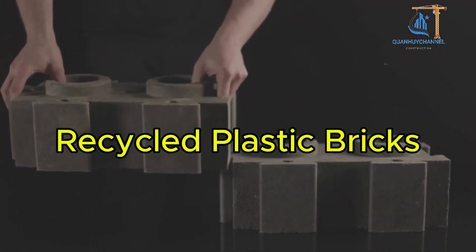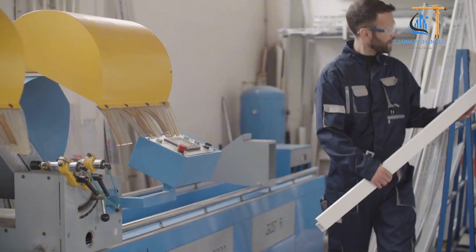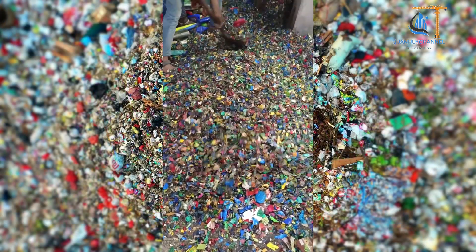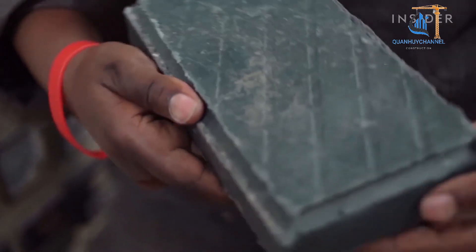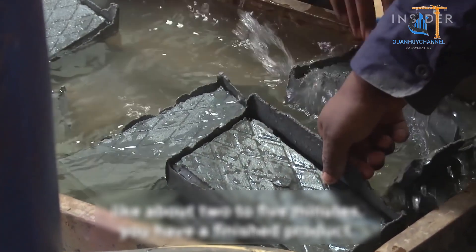Recycled plastic bricks are made from waste plastics such as PET, HDPE, and PVC. The plastic is shredded and combined with additives like colorants, stabilizers, and bonding enhancers. This mixture is melted and poured into compression molds to shape the bricks. Within the molds, the material is cooled to form the final product.